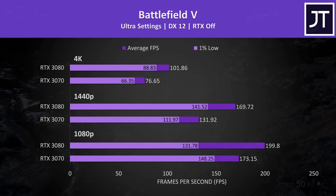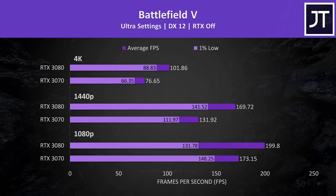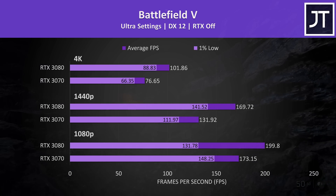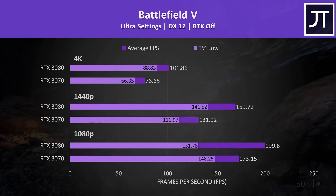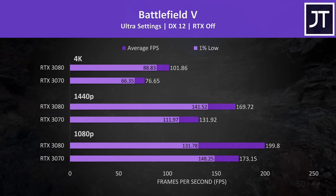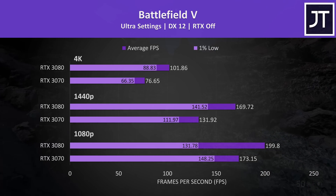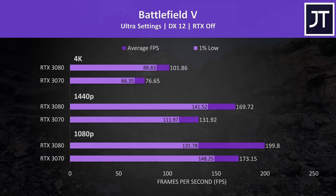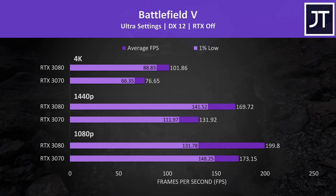Battlefield 5 was tested in campaign mode by running through the same mission on both graphics cards. At 1080p the 3080 was able to hit the 200 FPS frame cap, and the cap is why its 1% low shows as being worse off than the 3070. This wasn't the case at higher resolutions though, and at 1440p the 3080 was reaching 29% higher average FPS and 33% higher at 4K.